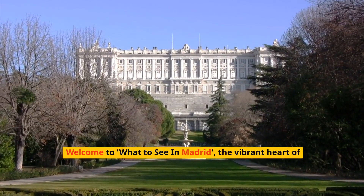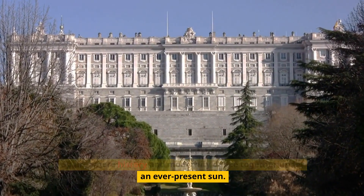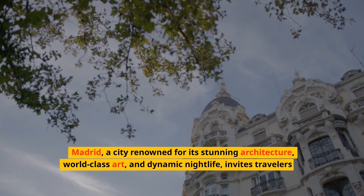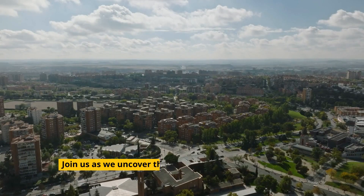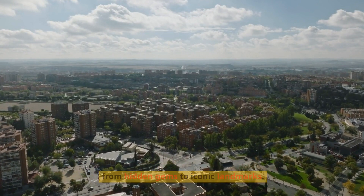Welcome to What to See in Madrid, the vibrant heart of Spain, where history and modernity dance together under an ever-present sun. Madrid, a city renowned for its stunning architecture, world-class art, and dynamic nightlife, invites travelers to immerse themselves in its unique culture. Join us as we uncover the best of what Madrid has to offer, from hidden gems to iconic landmarks.